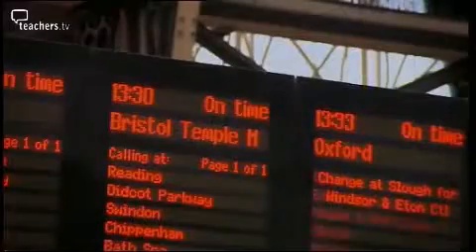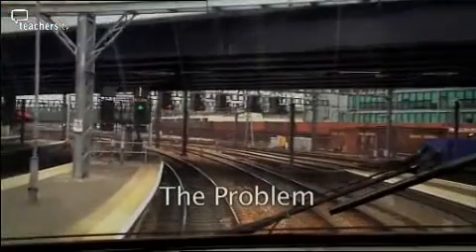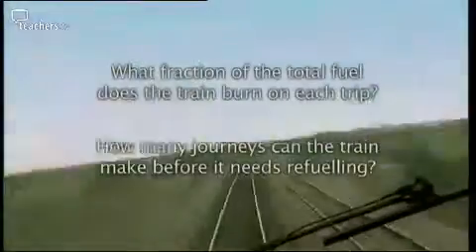The next train departs for Bristol Temple Meads, calling at Reddings, Swindon, Chippenham, and Bristol Temple Meads. A high-speed train runs for 900 miles on one tank of fuel. The distance between London and Bristol is 120 miles. What fraction of the total fuel does the train burn on each trip? And how many journeys can the train make before it needs refuelling?